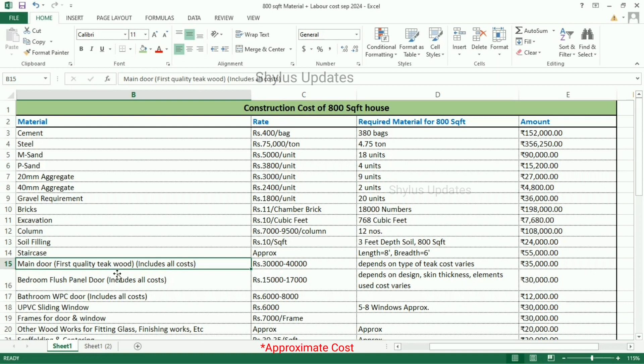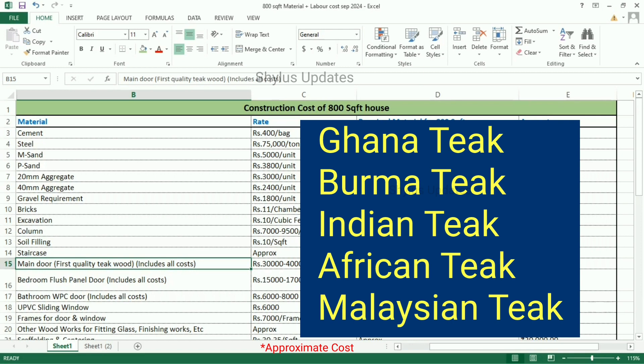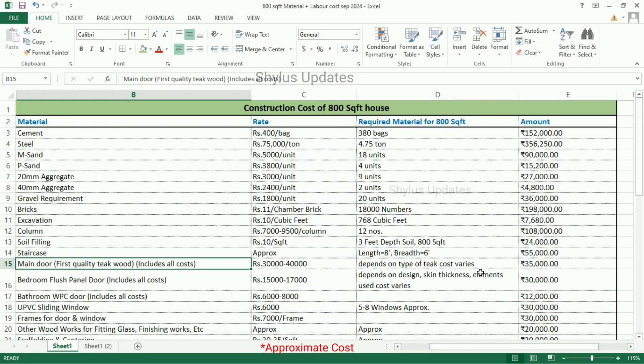Main door — first quality teakwood — Rs. 30,000 to 40,000. The cost varies depending on the type of teakwood, such as Ghana teakwood, Burma teakwood, Indian teakwood, African teakwood, Malaysian teakwood, and so on. This includes all costs — door, frame, lock, accessories, carpenter, and labor. The total amount is Rs. 35,000.